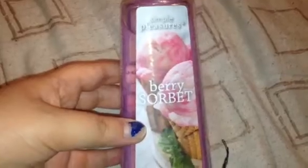The first thing that I got from Joann's Fabrics today was this Simple Pleasures Hand Soap and it's Berry Sherbert and it smells so good. I love hand soaps. I wash my hands very frequently so I'm always buying hand soaps and I just thought this one smelled so good.